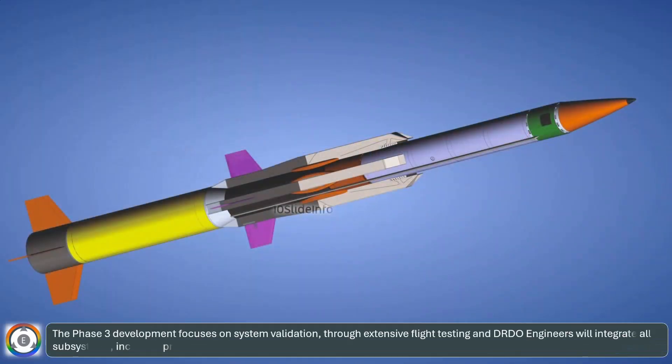Phase 3 development focuses on system validation through extensive flight testing. DRDO engineers will integrate all subsystems — including propulsion, guidance, and control — into a full-scale prototype.